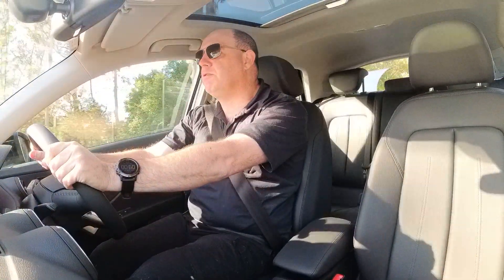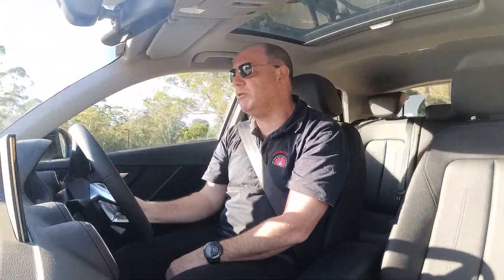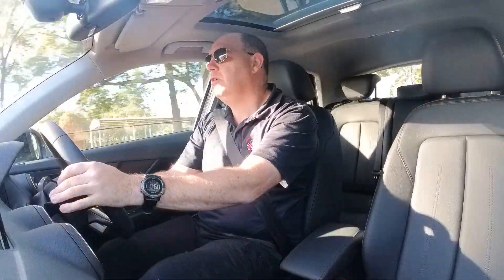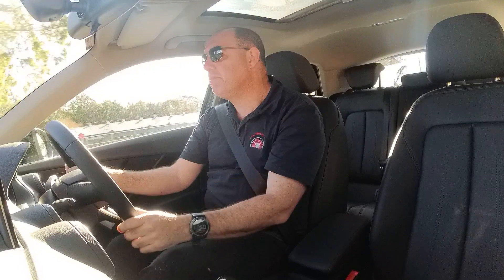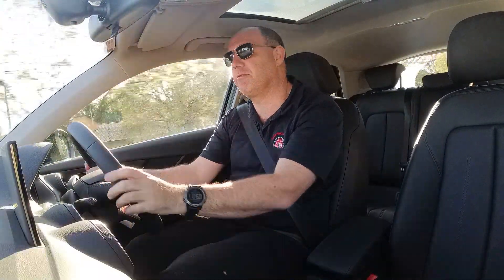Driving the Q2 — vision out the front is really good both sides. Vision out the back is actually not too bad for a small SUV, and vision out the sides is reasonably good. The mirrors are tall and wide enough, giving a good field of vision. I'm not a big fan of the curved piece on the driver's mirror, but other than that, it's okay. Wow, it gets going actually — for a little 1.5-litre turbo, it picks up quite well. It's a very, very nippy little car.